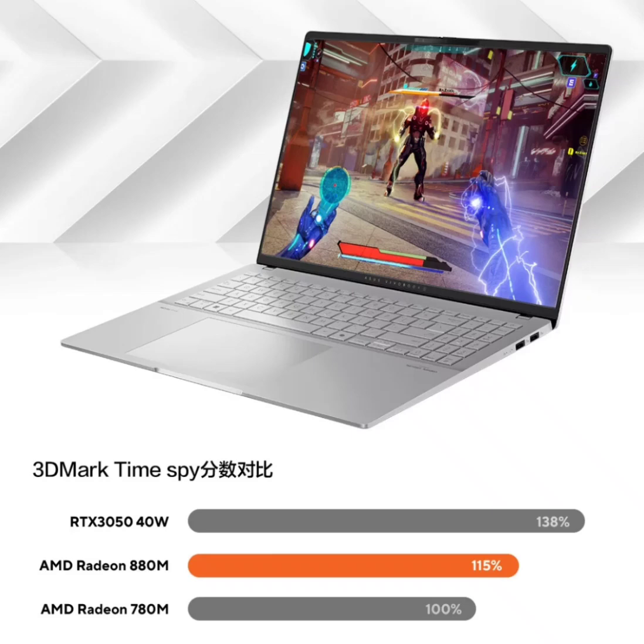The AMD Ryzen AI 9 processor is built on a 4-nanometer FinFET process and is equipped with Zen 5 cores and a Radeon integrated GPU. This iGPU comes with 12 compute units running at up to 2,900 MHz. It supports up to four monitors with high resolution.